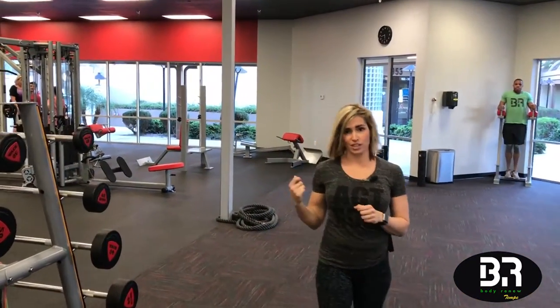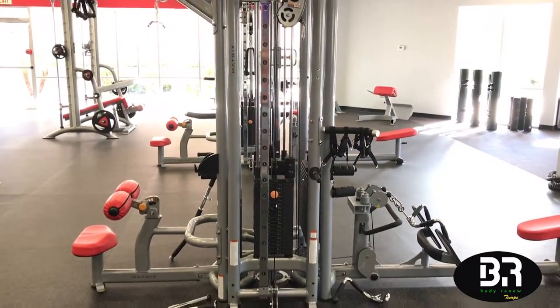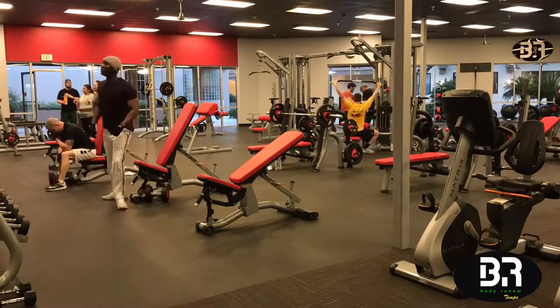Over here is our free weight section. Here's our cable tower, and then we have weights from 5 to 100, and dumbbells from 5 to 50, so you never have to wait in line. I can get into any machine that I want, and when a machine is taken, there's probably about four or five other substitutes on the floor — not to mention whatever the trainers on staff could recommend. I like the variety of options.